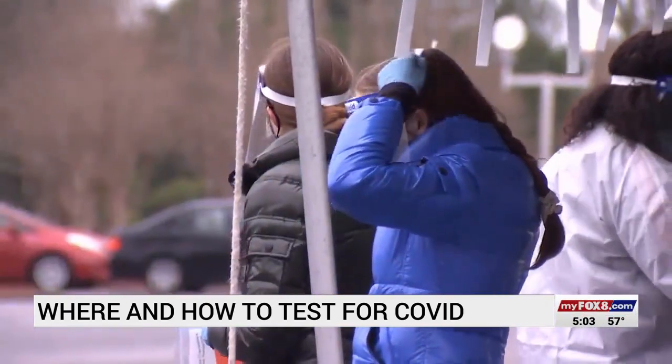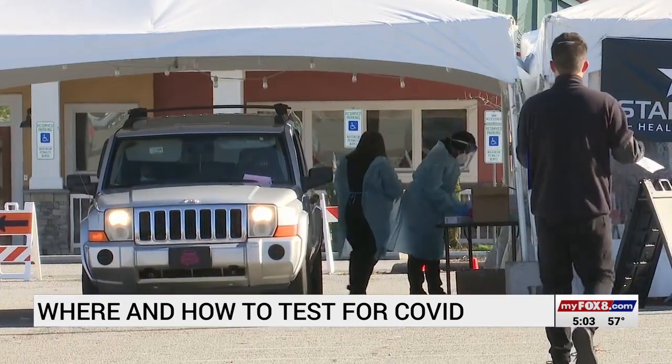Any test is better than no test. And if you can't find a test or an appointment, stay home.